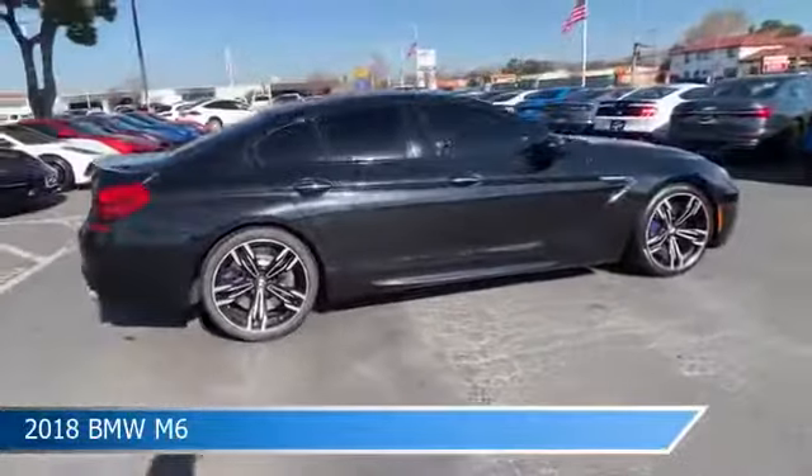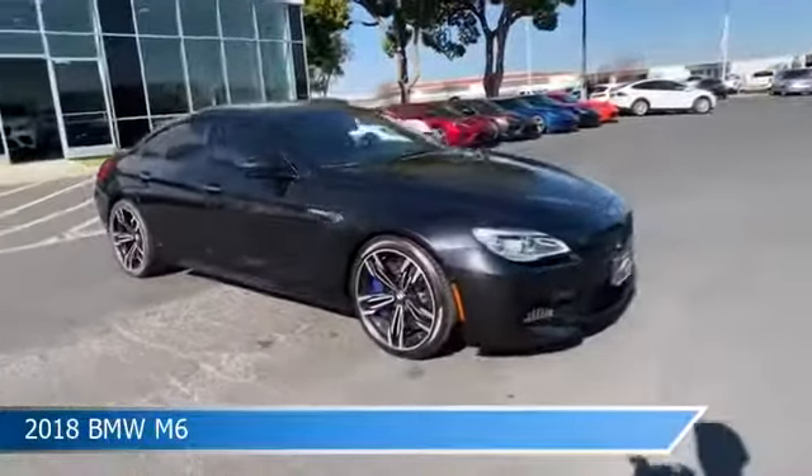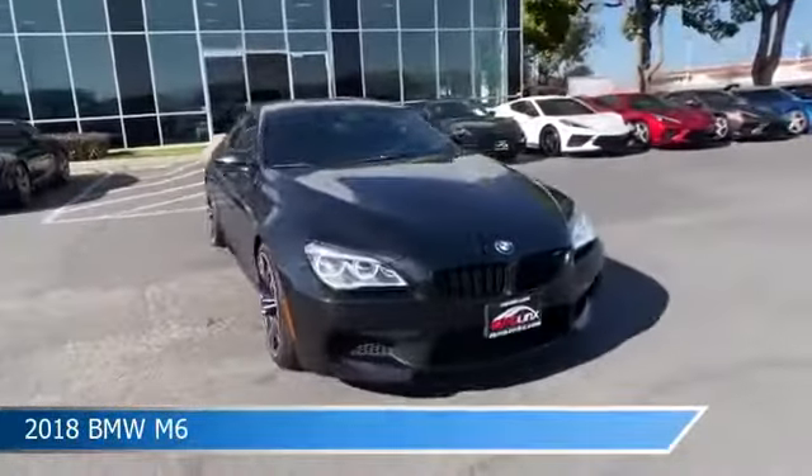This car comes with some great features including anti-lock brakes, HD radio, audio controls on the steering wheel, auto leveling headlights, and more.